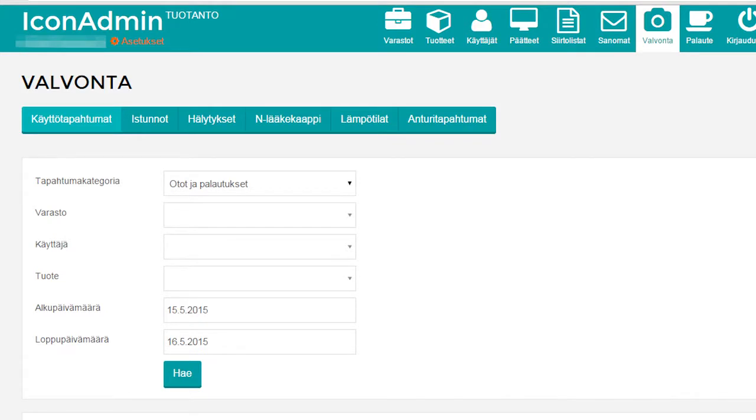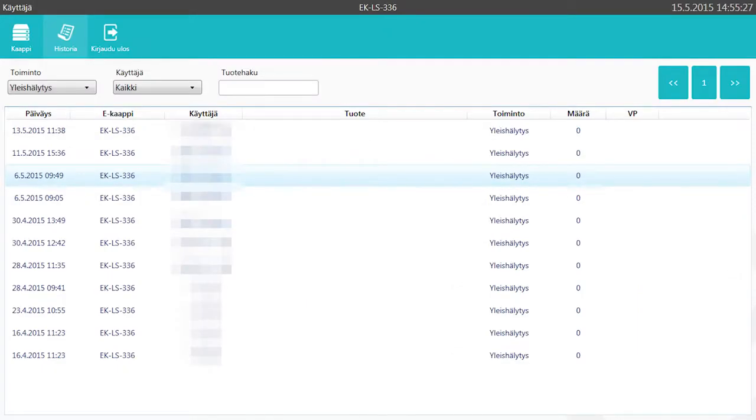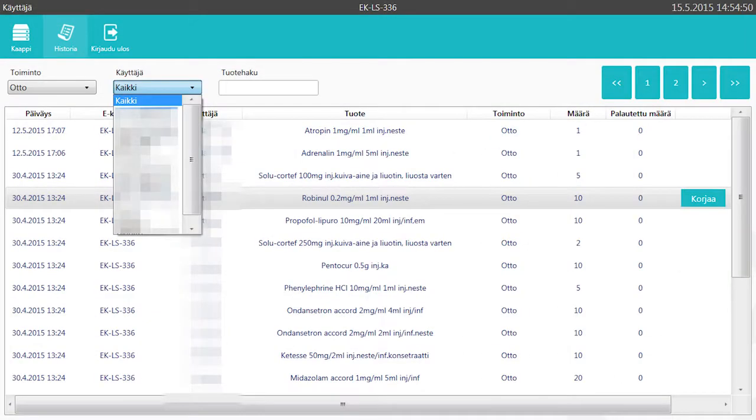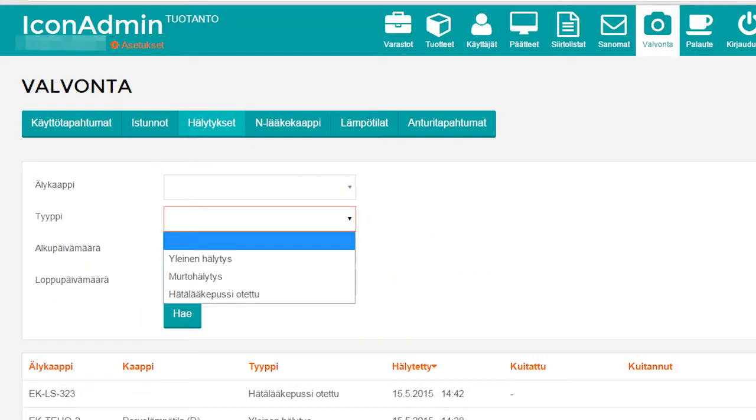The system generates reports that provide information on the storage conditions, consumption, and usage events of pharmaceutical products. Electronic surveillance of narcotics consumption is also possible. Furthermore, log information is useful for preventing abuse of pharmaceutical products.